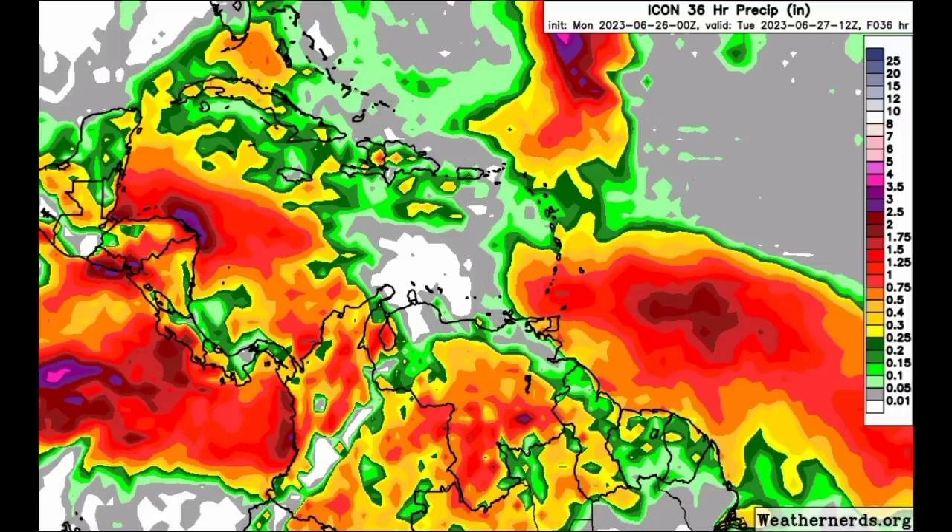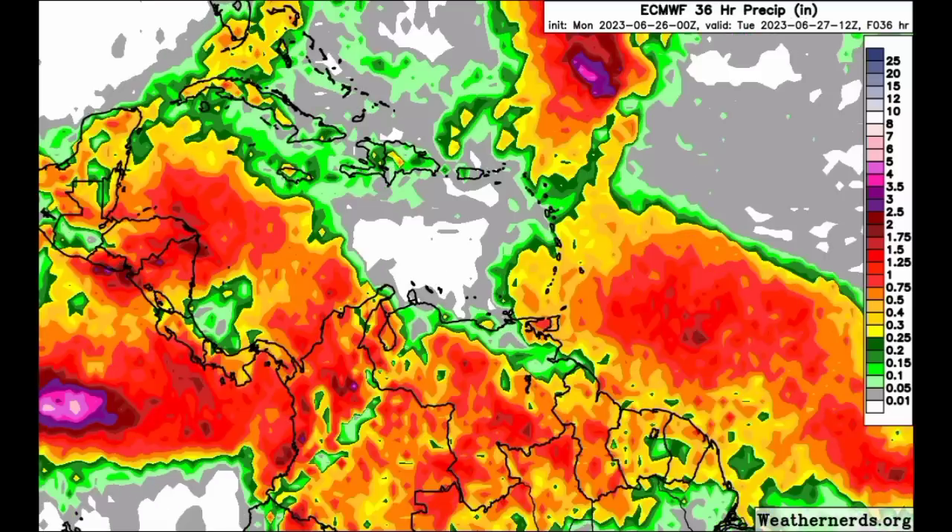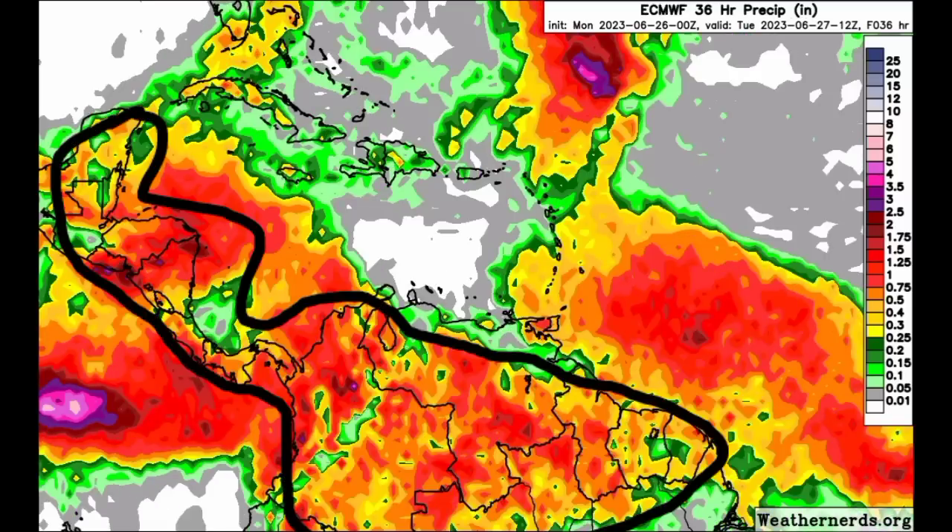As we head further north into the rest of the Lesser Antilles, the model is expecting less rainfall. Also a similar story for most of the other Northern Caribbean islands going from the Virgin Islands all the way to Cuba. Then heading on to the Euro model, we see this consistency — Central America, Northern South America, and the Southeastern Caribbean are expected to receive the most rainfall.